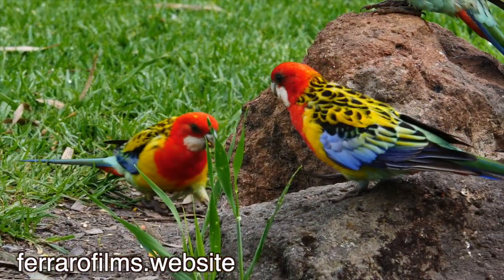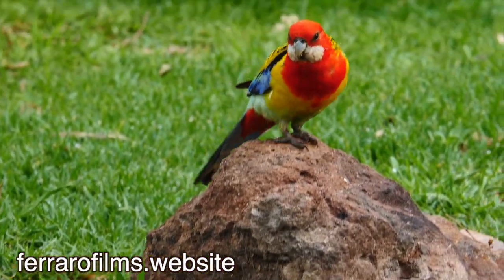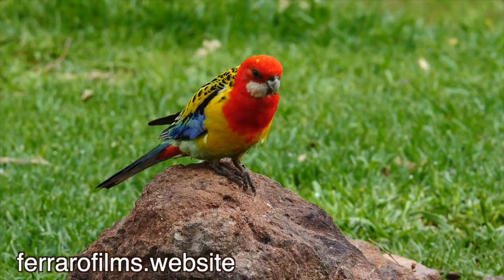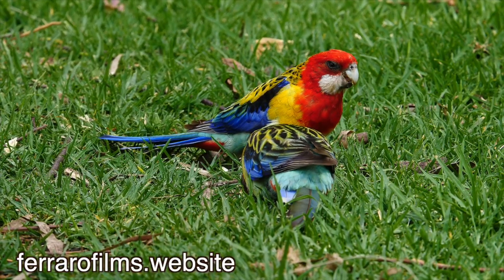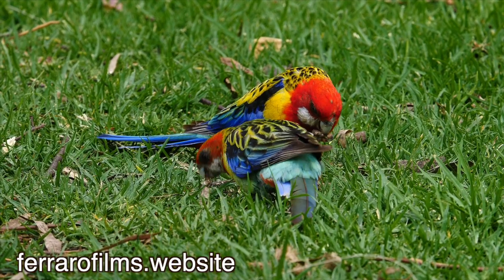The plumage of the Eastern Rosella is especially vividly coloured red and yellow with blue, green and black. Despite their bright colours, their plumage is patterned so that it creates an extremely effective camouflage.